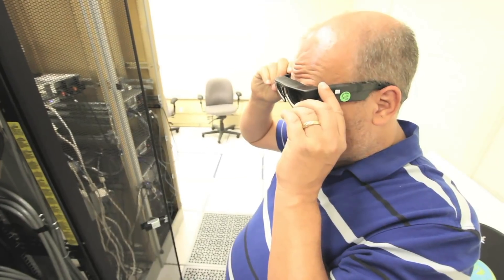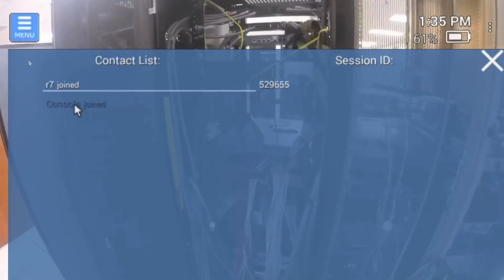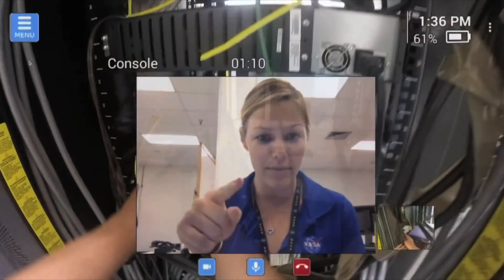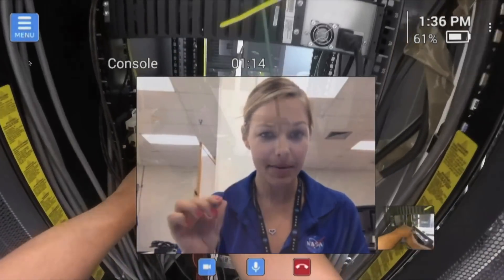In the field, things don't always go according to plan. The person with the right answers isn't always close by — we've brought them as close as possible. With our two-way audio-visual communication package, we can not only allow remote input and clarification, but reporting for future verification and analysis of operations.